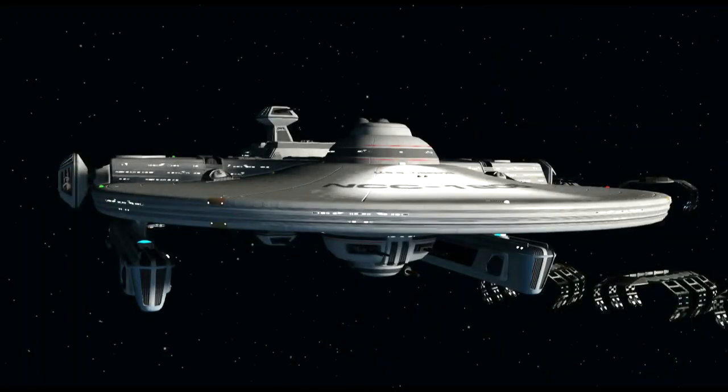Built between 2287 and 2291, in total 9 Soyuz-class ships would be commissioned by Starfleet, and see good service exploring and charting new regions, expanding the knowledge of the known universe as they went, as was very typical for Starfleet explorers.